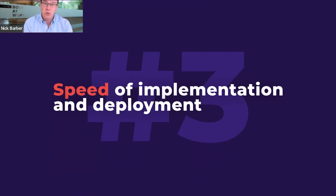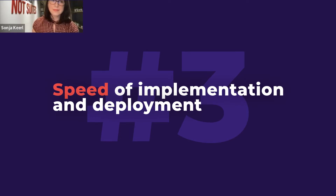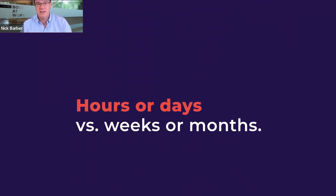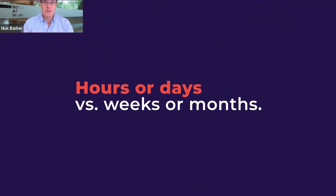Speed of implementation and deployment. From a SaaS scenario, we're talking hours or days in terms of getting to market rather than weeks or months if you go in the other direction of deployment.